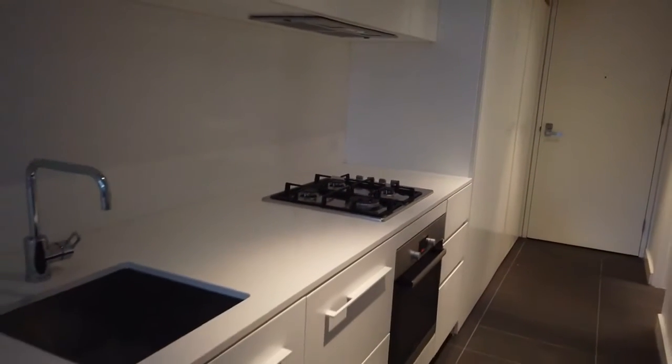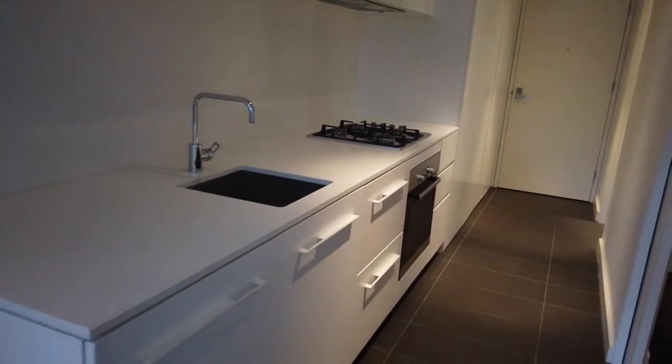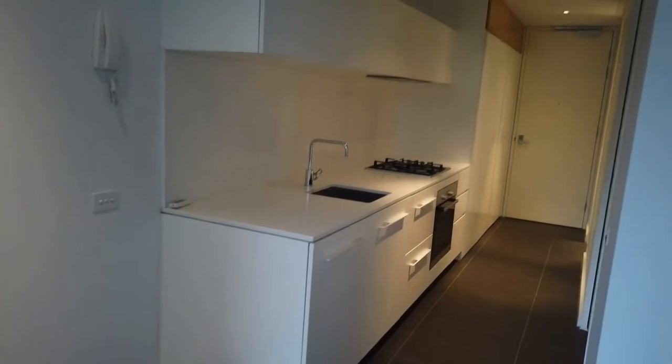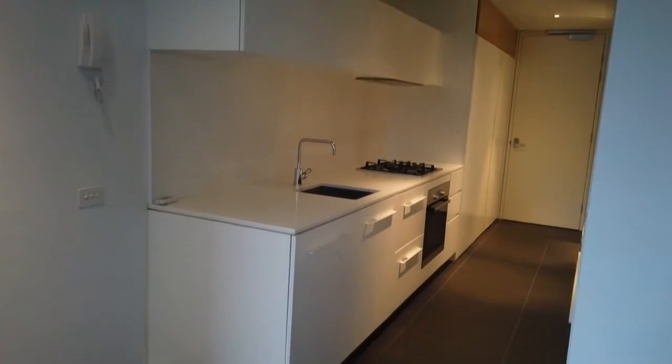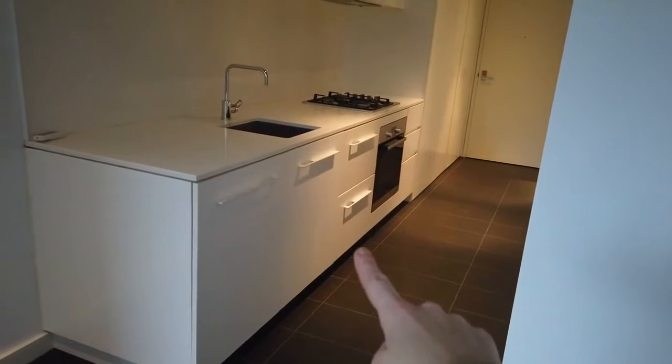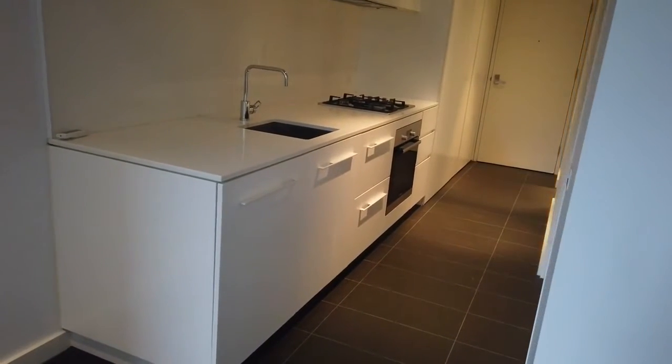Coming into our kitchen area, as you can see we've got a gas cooktop and stainless steel appliances. We've also got plenty of space here for your kitchen needs. There's also an integrated dishwasher in that bottom drawer there as well.